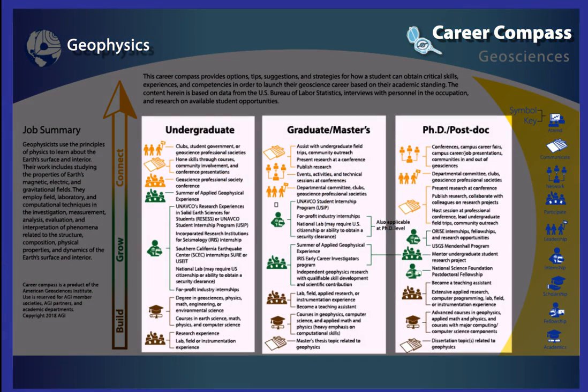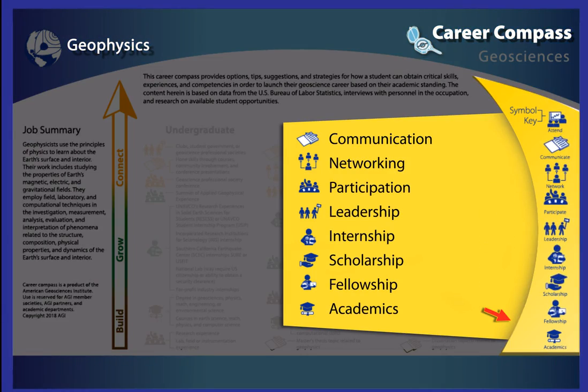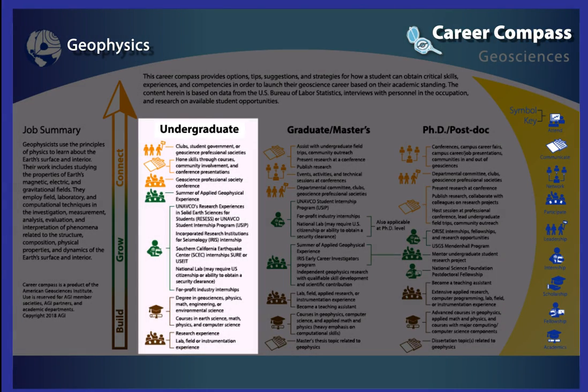The different academic tracks from undergraduate all the way up to postdoctoral researchers define the three columns. Use these columns to identify where you are in your academic preparation. The icons on the right identify what types of skills students gain from the listed activities within the career path. These include communication, networking, leadership, and more. For the purposes of this video, we'll focus on the undergraduate column.